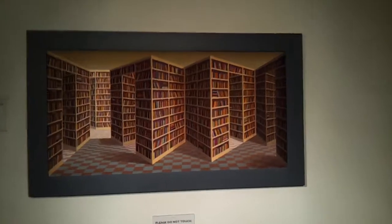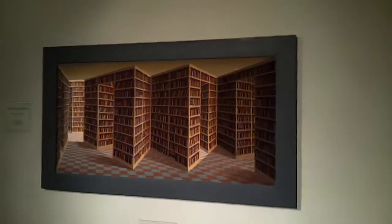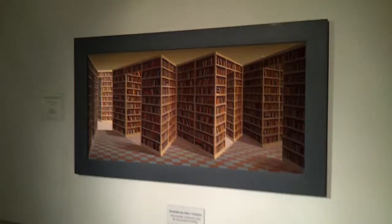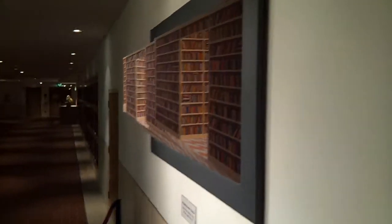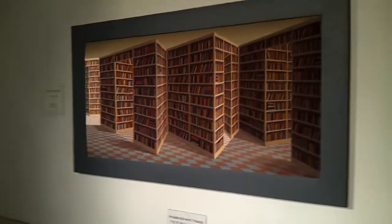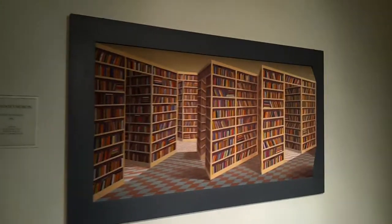So I'll get up close. Here you go, it looks much better like this. The illusion is that the painting is actually sticking out of the wall, but it's done in such a way that perspective is in proportion to how you would see it in real life. It's really incredible.